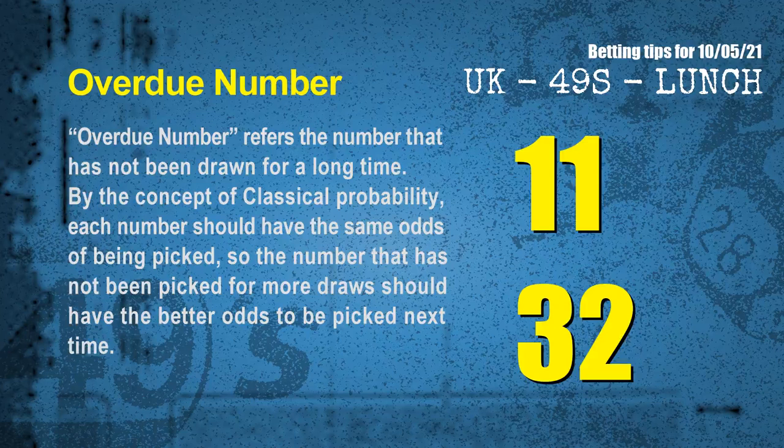The final information for you is overdue numbers. Overdue number refers to a number that has not been drawn for a long time. By the concept of classical probability, the number that has not been picked for more draws should have better odds to be picked next time. After counting thousands of results before, we find out the most overdue two numbers for you, which are 11 and 32.